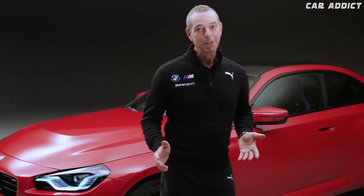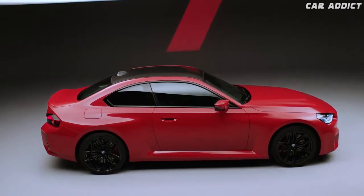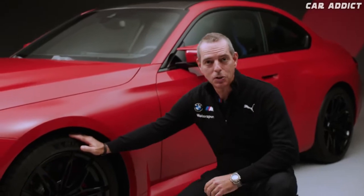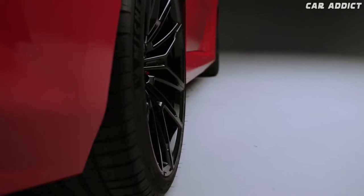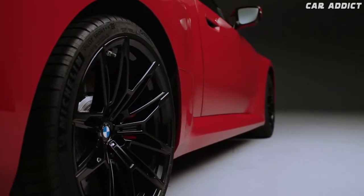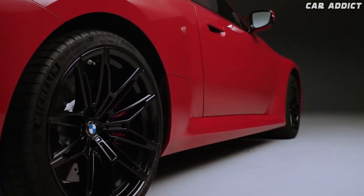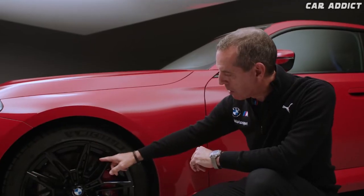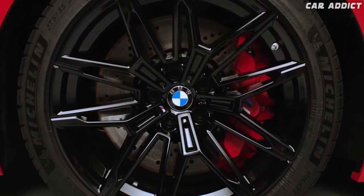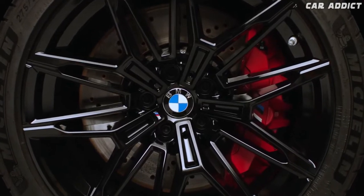Now let's take a look at the side. Starting with the front wheel, it is a 19-inch M-specific wheel in the front and a 20-inch wheel at the rear. These are M alloy double spoke jet black wheels, and behind them you can see a compound brake system with a brake disc and a six-piston caliper in red.